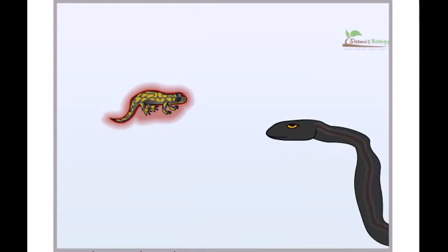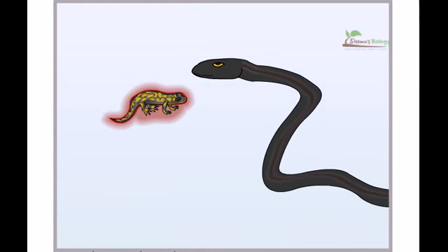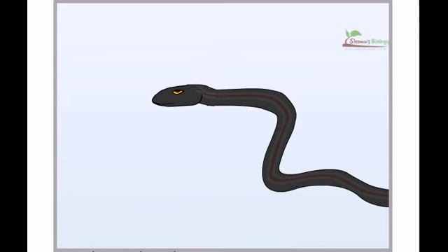Some populations of garter snake have evolved sodium channels that are resistant to the newt's toxin. These snakes have the advantage of being able to eat the newt and survive, but the toxin slows the snakes down for several hours. Thus, they sacrifice crawling speed for this advantage.